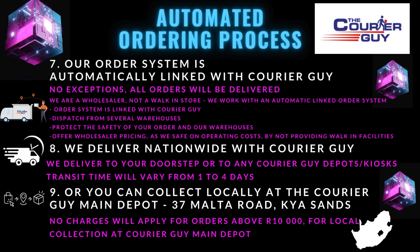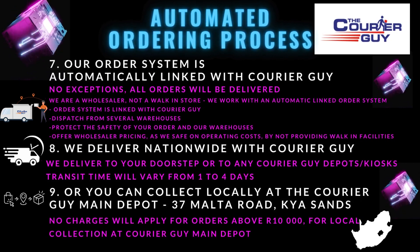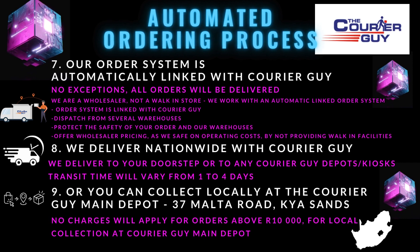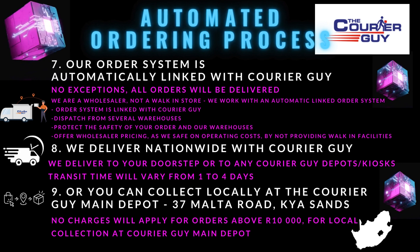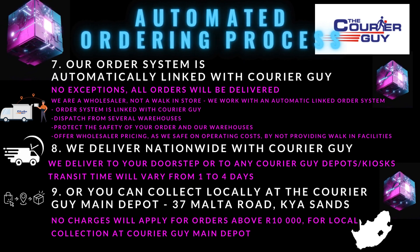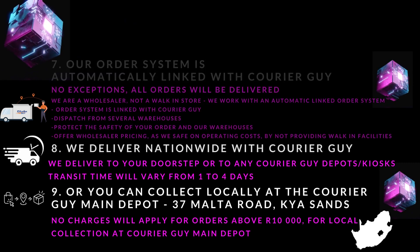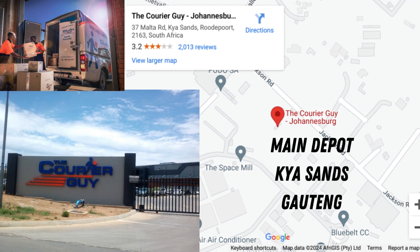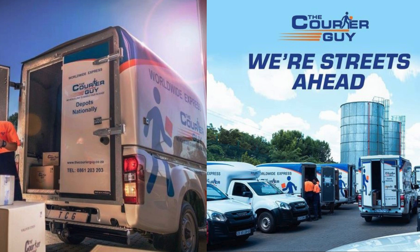As a wholesaler specializing in PPE and uniforms, we operate efficiently from our main warehouse located in Boksburg and Isando. Please note that our business model is focused on wholesale operations and we do not have a physical walk-in store. We deliver nationwide across South Africa — to your doorstep, to any Courier Guy depots or kiosks, or you can collect your order locally after processing at the Courier Guy main depot in Paarl Sands and Randburg, Gauteng.